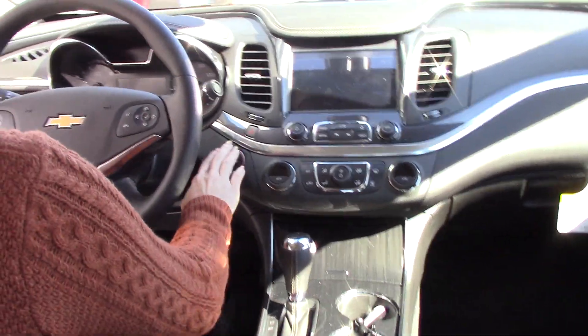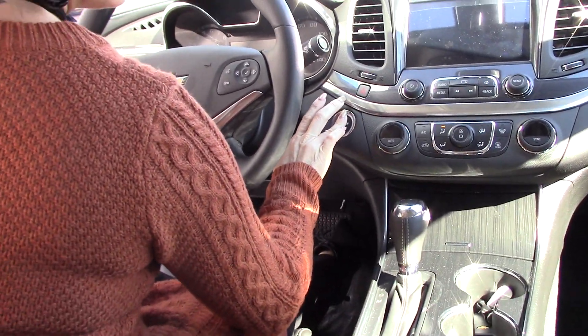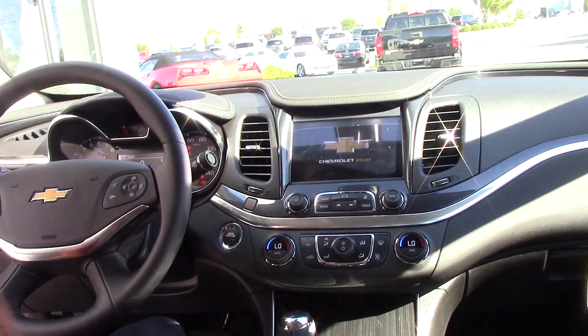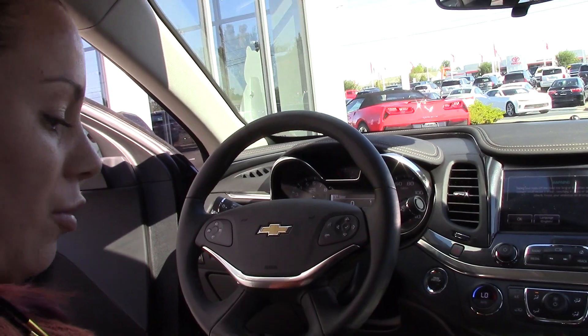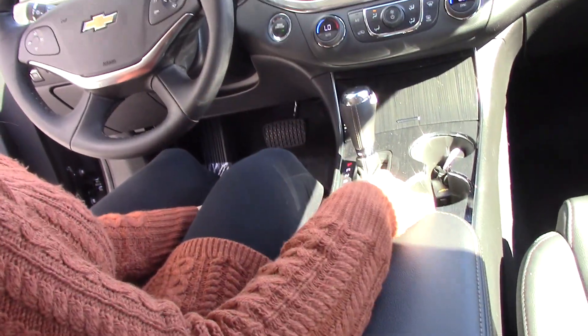This beautiful car does have push button start. It's got your Chevrolet MyLink, your OnStar, and your Bluetooth right here from your steering wheel, plenty of storage space. If you have any questions or if you'd like to purchase this vehicle, you can give me a call here at Hubert Vester Chevrolet: 252-291-2111. Thanks for tuning in.